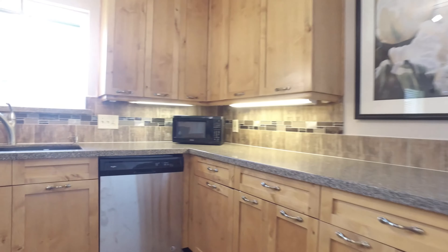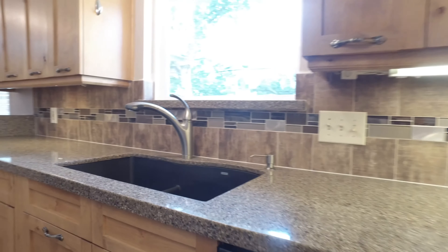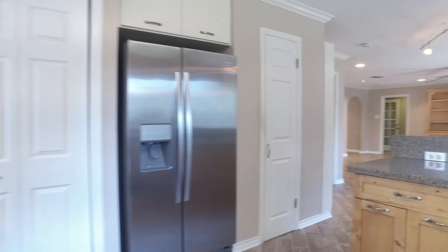There are custom built-ins in this home, and the kitchen has new appliances, quartz counters, and an undermount sink. Glass mosaic with a wood-look tile backsplash are accented by under-cabinet lighting.